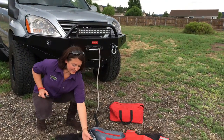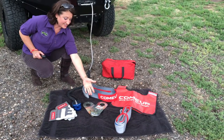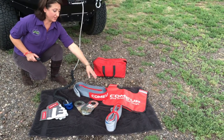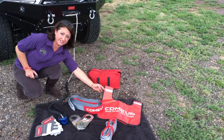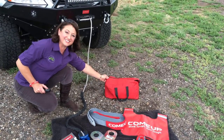On the end of this synthetic line we have a Factor 55 thimble, gloves, a snatch block to double the power pulling capacity, a recovery strap, and a tree saver. When you are pulling something or recovering someone or yourself, you put this over the line and if it does break free it drops to the ground. It all stores inside this little bag.